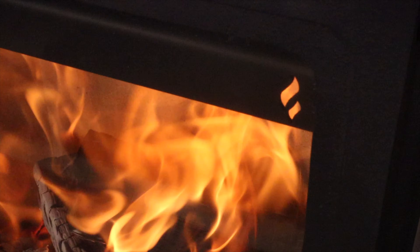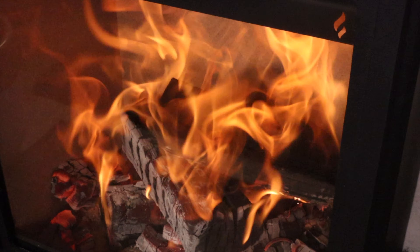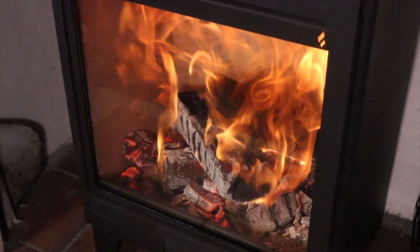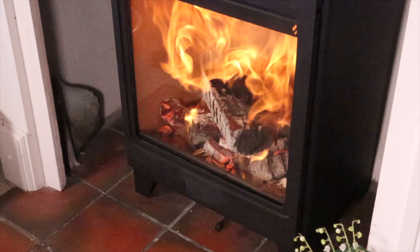The glass is huge and obviously it runs spotlessly clean. It did go black overnight when we shut it down, but the following day when we opened it up, it did completely clear the glass.